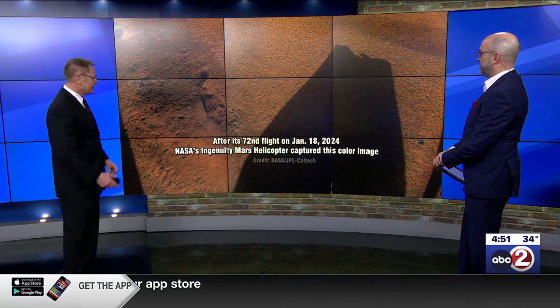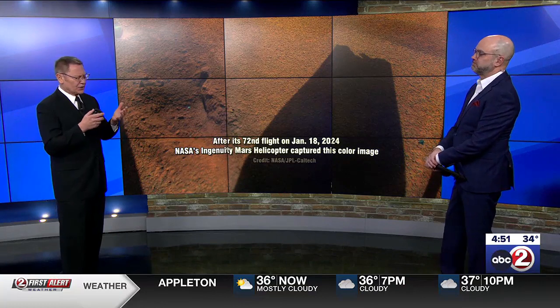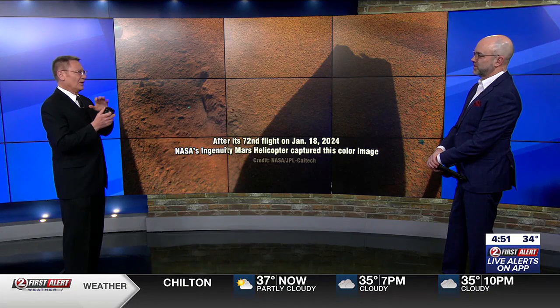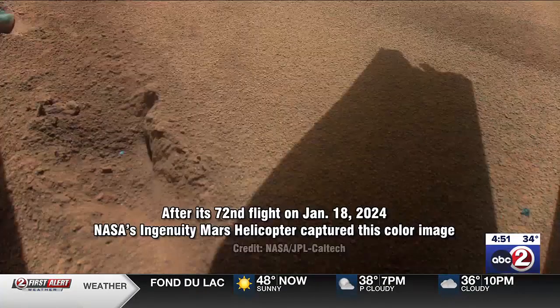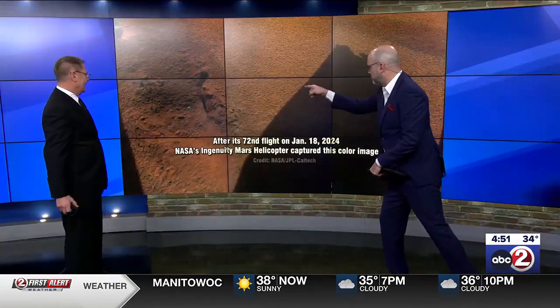Here's the story. It was just a few weeks ago. There was a problem on flight number 70 and a problem again with flight number 71, so they knew something was going on. This was on flight 72, its final flight, which was January 18th. You're looking at the shadow of one of the two rotor blades, and as you can see, the tip of it is missing. If you look on the right or left-hand side of your screen, you can see a gouge in the sand.